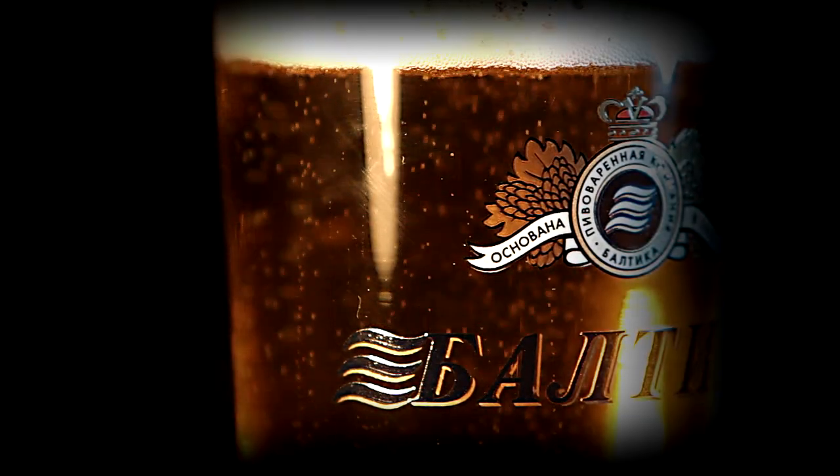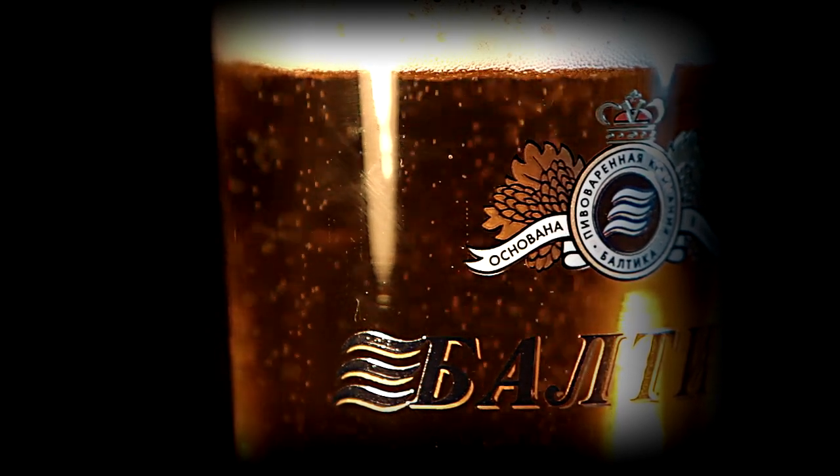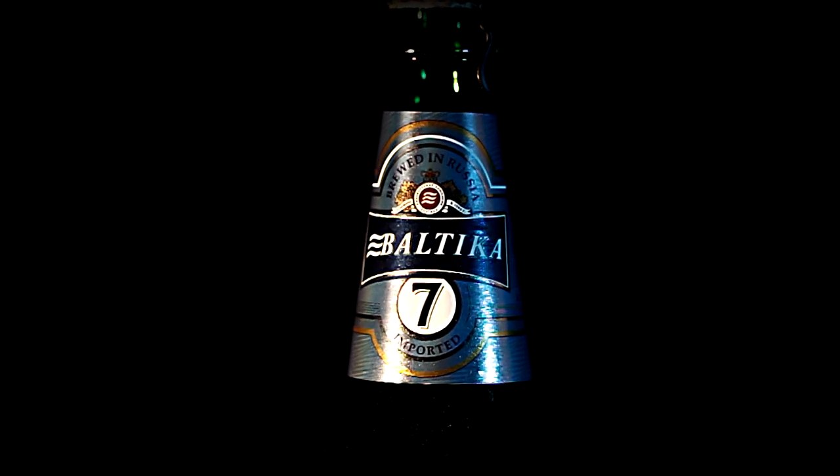As a no-nonsense lager that's suited for sustained drinking, it's no wonder number 7 has seen enduring success in the export market. Crisp, clean, well-rounded, and best served as cold as the region it's named for.